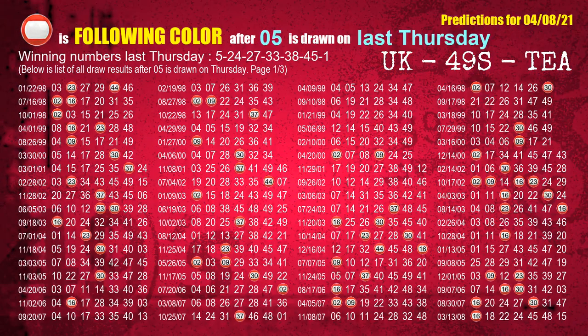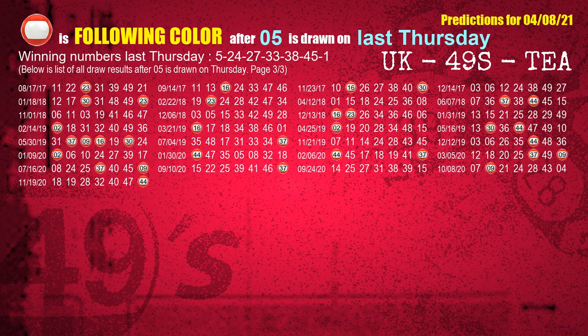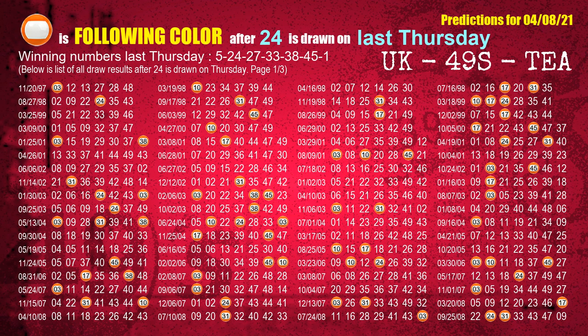Just like the following ones, we can also find out next week's following ball colors through the result of the same day last week. The first winning number last Thursday is 05. We list all draw results which are one week after a Thursday draw with 05 as a winning number. The most frequently following color is red when 05 is the winning number on last Thursday — we also highlight the color red with a color ball image for you. The second winning number last Thursday is 24. The most frequently following color is orange when 24 is the winning number on last Thursday.